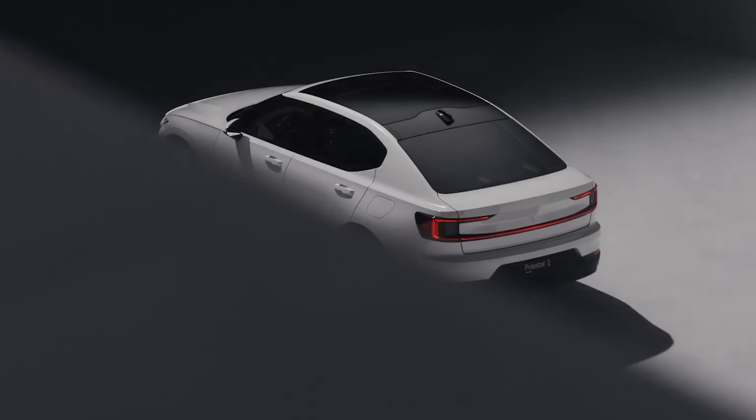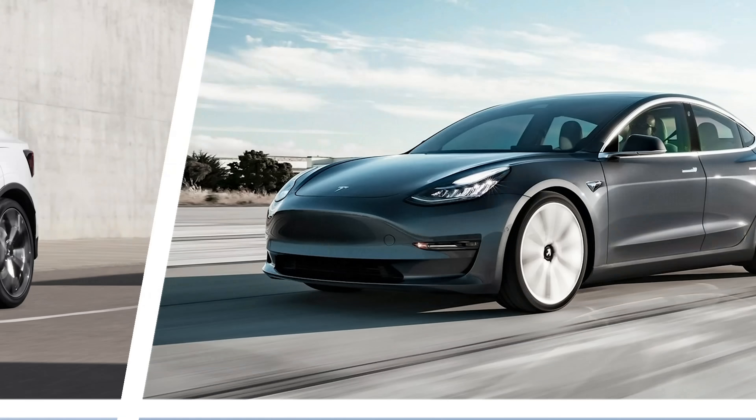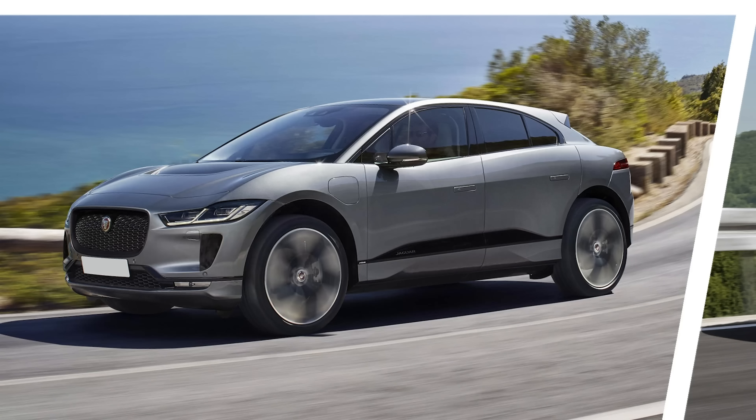But which electric car gives you the mightiest spark? Click on the pop-out banner in the top right-hand corner of the screen to vote which you think looks the best — the new Polestar 2, the Tesla Model 3, the Mercedes EQC, or the Jaguar I-Pace.